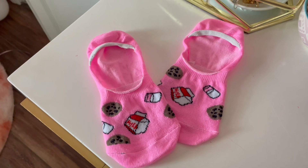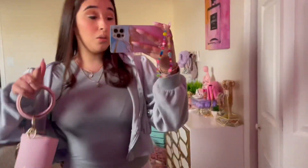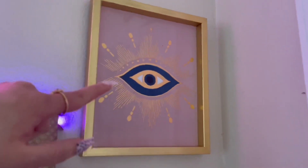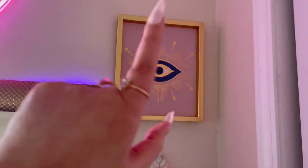Look how cute my no-show socks are - they have milk and cookies on them, I got them from Dollar Tree. Alright guys, I'm all ready to go! By the way, I put up my evil eye sign right here - if you haven't seen my collective haul, go check it out, I got it from TJ Maxx and it's so freaking cute.